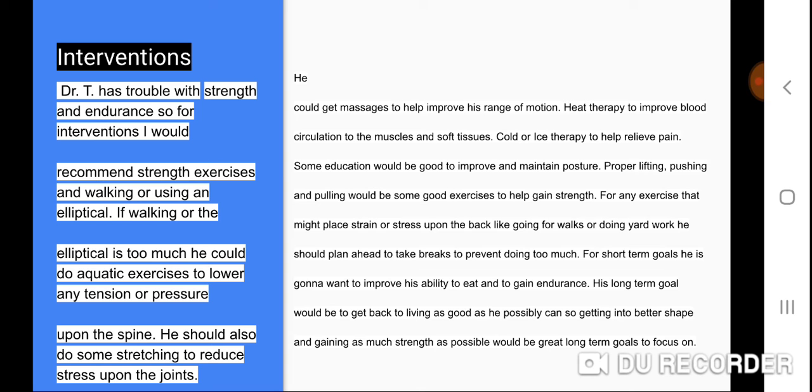For short-term goals, he will want to improve his ability to eat and gain endurance. His long-term goal would be to get back to living as well as he possibly can, so getting into better shape and gaining as much strength as possible would be great long-term goals to focus on.